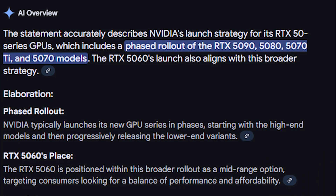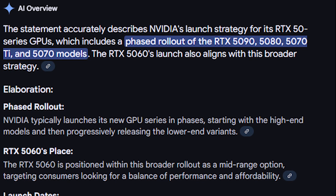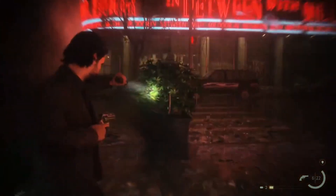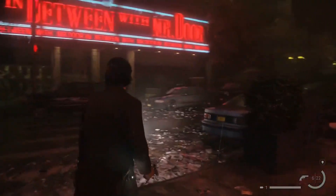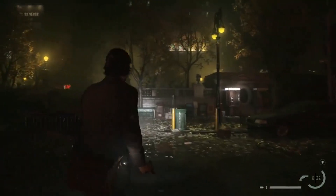The RTX 5060's launch aligns with Nvidia's broader RTX 50 series rollout, which includes the RTX 5090, 5080, 5070 Ti, and 5070. By targeting the mid-range segment, Nvidia aims to capture a large market share, especially among budget gamers. The timing just before Computex suggests a strategic move to dominate industry conversations.